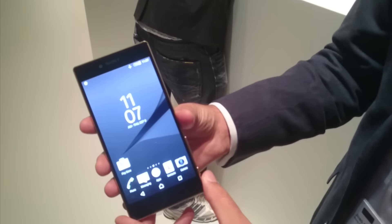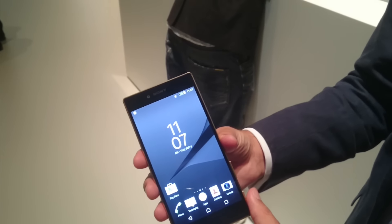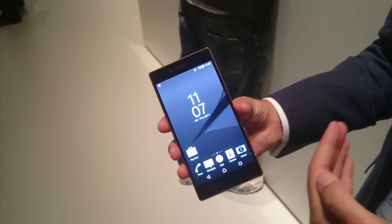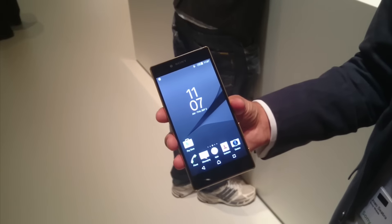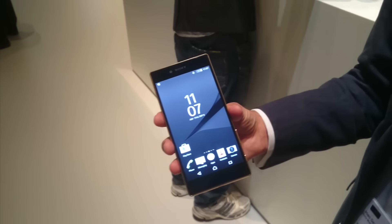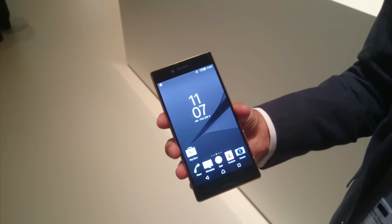The Xperia Z5 Premium was introduced here at IFA 2015. It's the world's first 4K smartphone, meaning you have a 4K display in combination with Sony Bravia technology. We have three technologies — Triluminous, X-Reality, and Dynamic Contrast Enhancer — to improve colors, contrasts, and clarity. It's basically the highest resolution in a smartphone combined with the best TV technologies in a mobile phone.